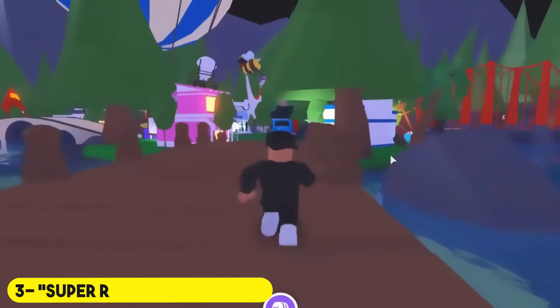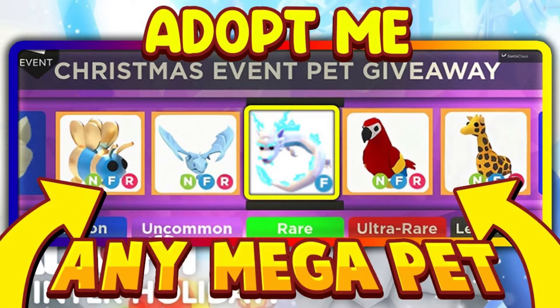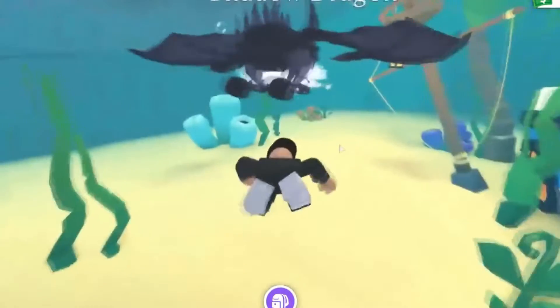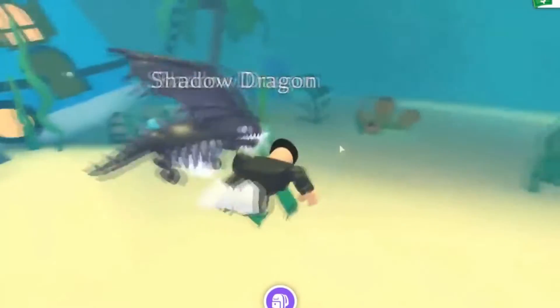Number three: the super rare pet from item scam. A scammer tricks another player into thinking a worthless item will give them a super rare pet or item if they eat or use it. The player trades a very good pet for it thinking it's a good deal, but when the trade is complete the scammer leaves the game and the player realizes it was all a scam.